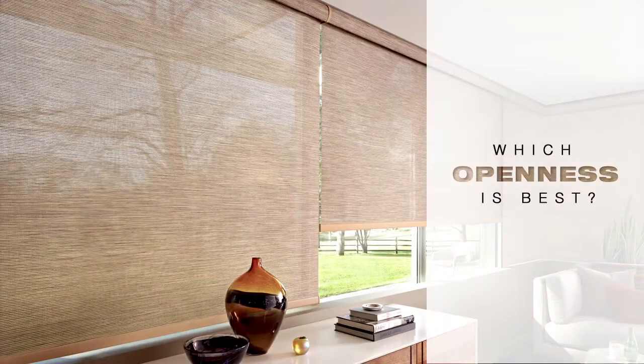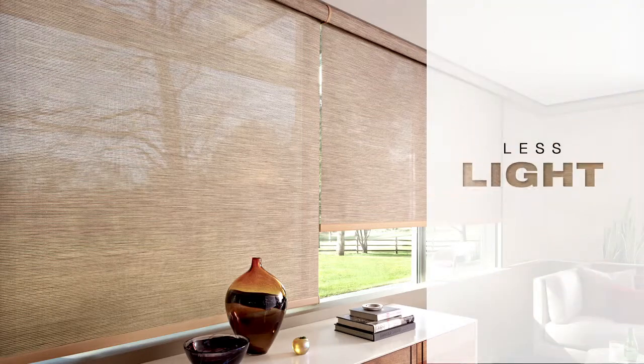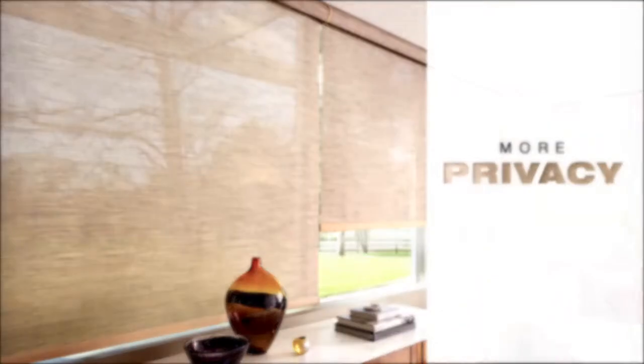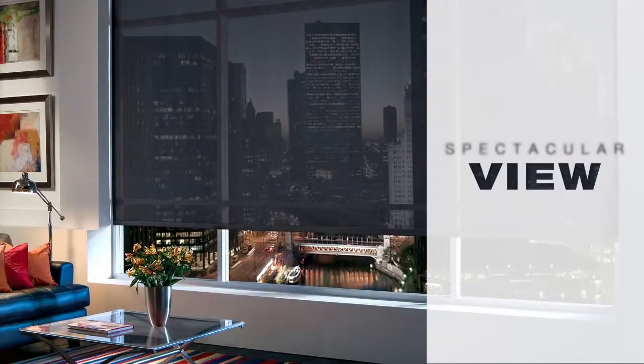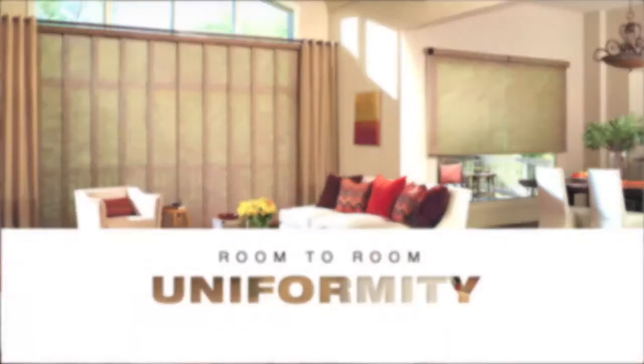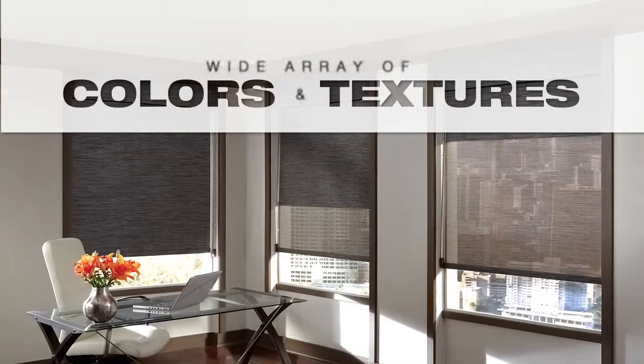How do you decide which openness is best for your windows? A window in a bedroom or bathroom will probably need less light and more privacy than a kitchen window or one that faces a spectacular view you want to enjoy. For room-to-room uniformity, you can even choose the same fabric color and texture with different levels of openness.